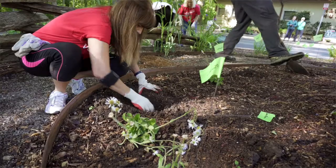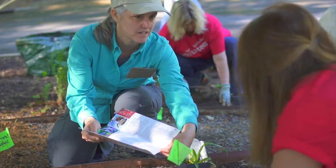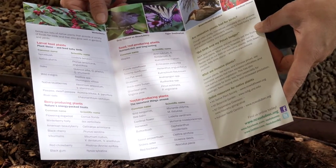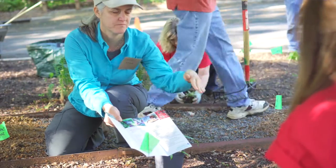I didn't know which plants to pick for attracting birds, but with the brochure I should be able to see which plants to choose. And not only with the brochure, but also by doing this — I'm looking at the plants and I'll go back and write down the names if I need to, or pick them up from the brochure. So that'll be really, really helpful.